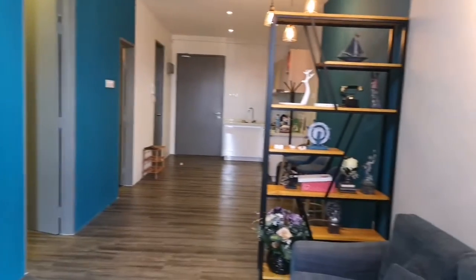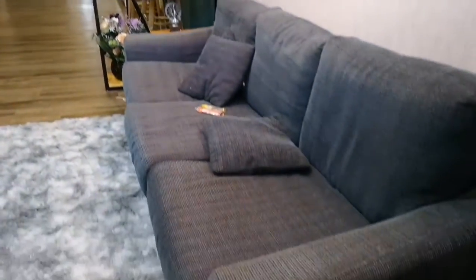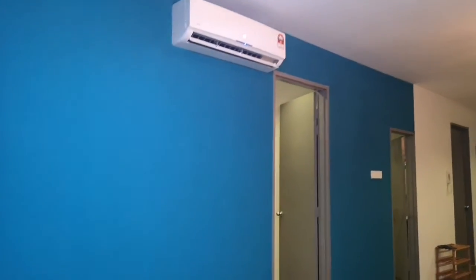The unit is using blackout curtains, but it's not facing the west sun anyway, so it's a very nice and cozy unit. This is perfect if you want to come here to enjoy the facilities — the gym, the swimming pool, the wading pool, the steam room.